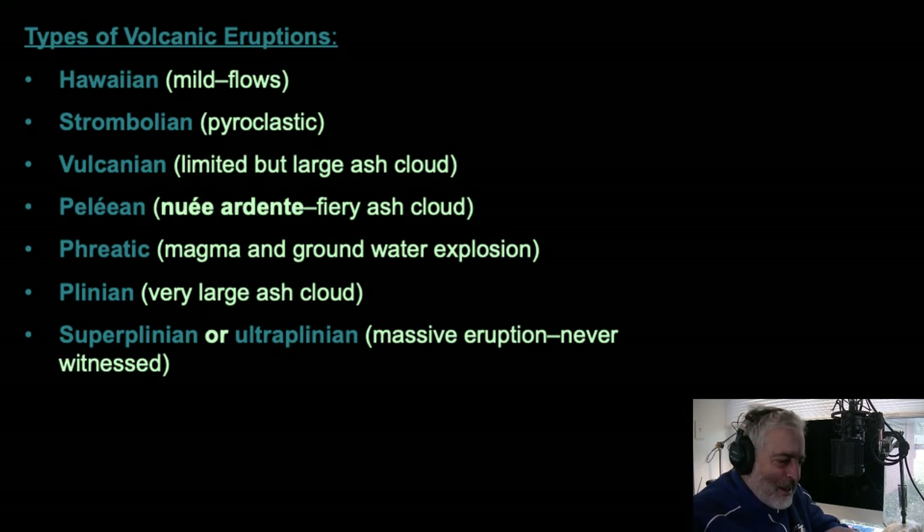A Peleian eruption is named for Mount Pelée in the Caribbean, and that is the nuée ardente we were talking about. A nuée ardente is a red-hot ash cloud with gas and ash that flows from the eruption cloud, returns to earth, and can travel at several hundred miles per hour — like 200 miles per hour — rolling off the volcano and wiping out everything in its path. In South America and the Philippines, Peleian eruptions have wiped out villages. Phreatic eruptions are where magma mixes with groundwater and causes a steam eruption, blasting a hole in the rock.